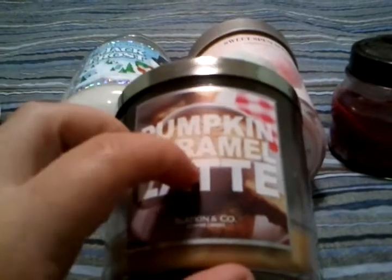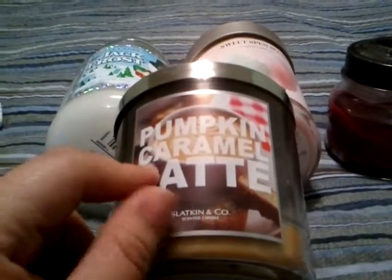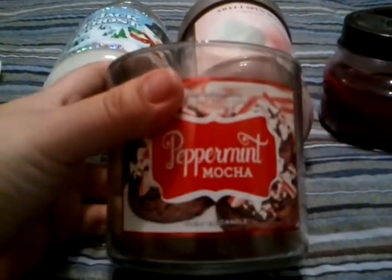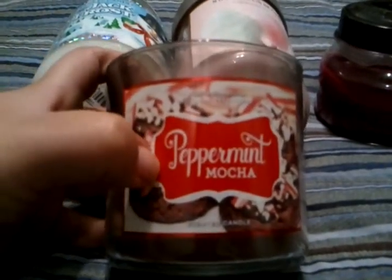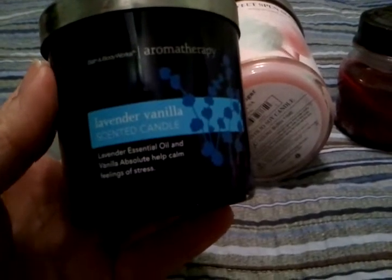From Bath and Body Works, I really enjoyed Pumpkin Caramel Latte — it smelled exactly like a pumpkin caramel latte and I loved it. The one my husband really enjoyed was Peppermint Mocha. Within the first 30 minutes of burning it, he came inside and asked what I was eating — I told him it was my candle! I think I have three left because he really likes it. I was also melting Lavender Vanilla from Aromatherapy — only when I take baths. It was very relaxing, though towards the end it did develop a little tunneling.